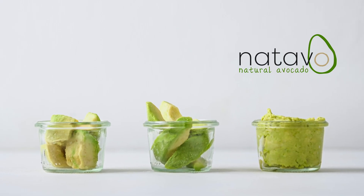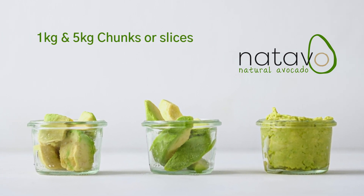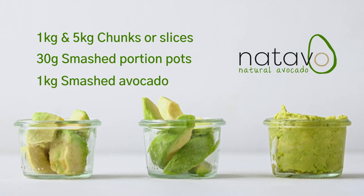Our IQF avocado products are currently available in 1 and 5 kilo bags of chunks or slices, 30 gram individual smashed portion pots, and 1 kilogram bags of smashed avocado, which is nice and chunky.